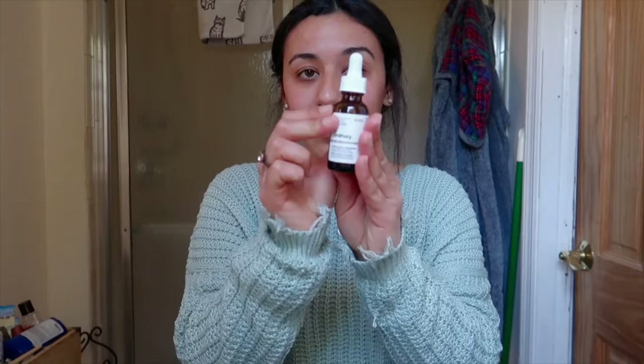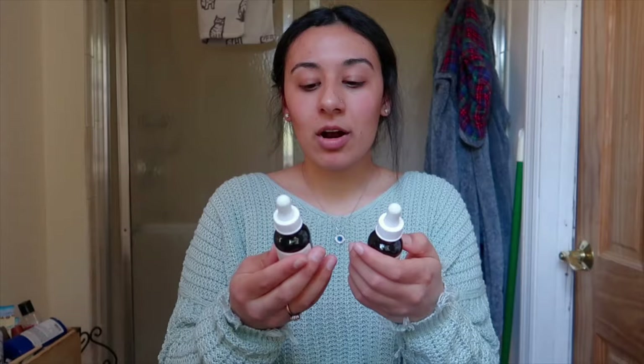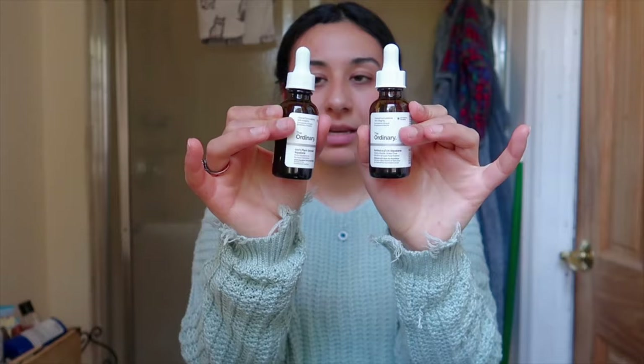The next items I want to show you I've talked about before on my channel — The Ordinary products. These two are the 100% plant-derived squalene and also the retinol. These have been really nice lately and I just love the little squishy applicator part. It is so cute and just so easy to put on your face.